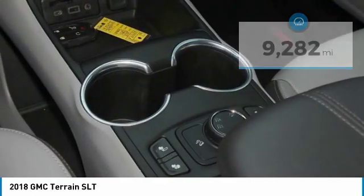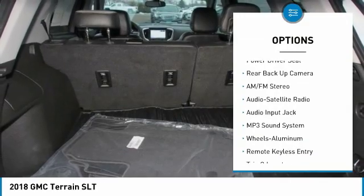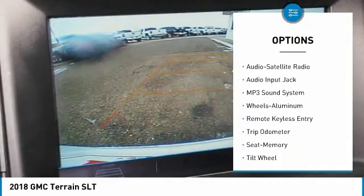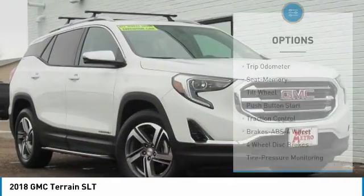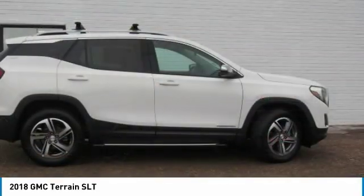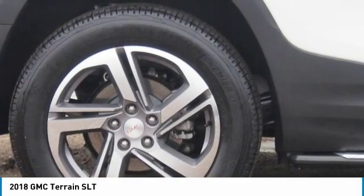Here are some of this vehicle's great options: anti-lock braking system, backup camera, traction control, all-wheel drive, power steering, cruise control, aluminum wheels, multi-zone climate control, rear defrost. Wouldn't you look great in this vehicle?